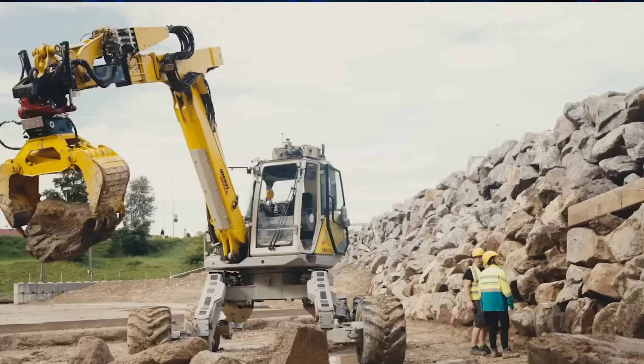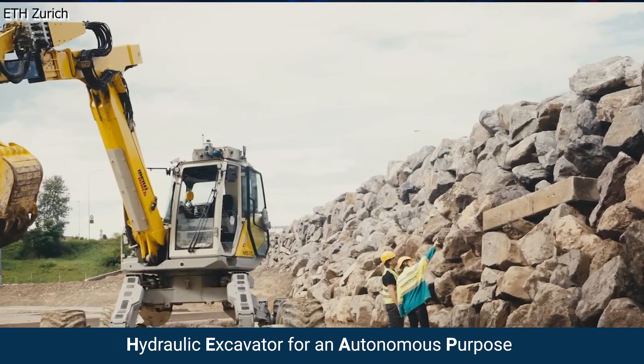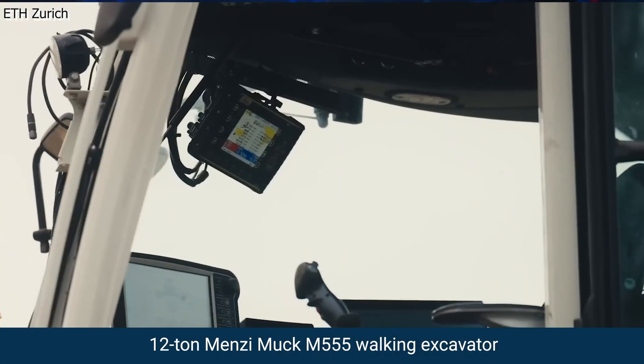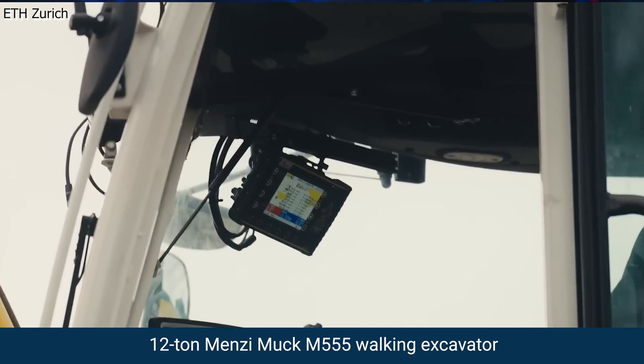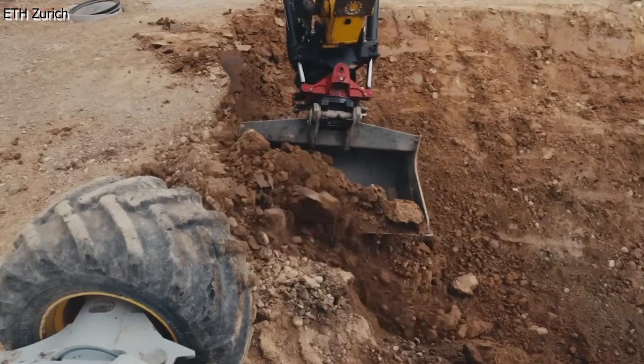Building a wall out of boulders is no joke, which is why HEAP, the robot, was designed to help take the load off. HEAP stands for Hydraulic Excavator for an Autonomous Purpose. It's a 12-ton Menzi Muck M555 walking excavator modified by an innovative research team in Zurich, Switzerland.